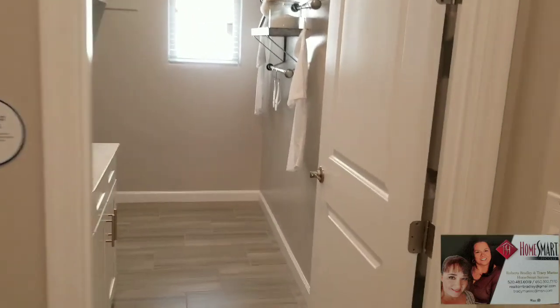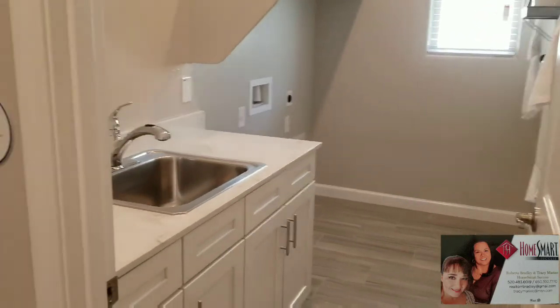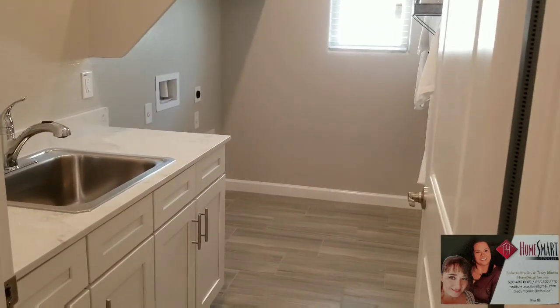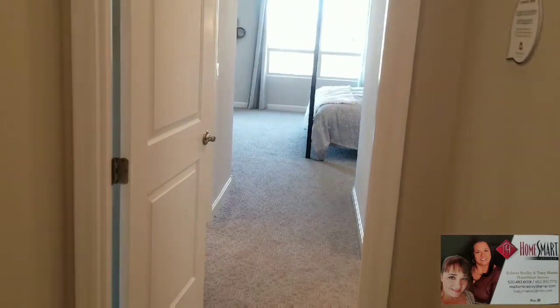Over here we've got the laundry room. And a quick sneak peek — there's the next-gen. The laundry room is a good size with a wash basin. Now let's go see the master.